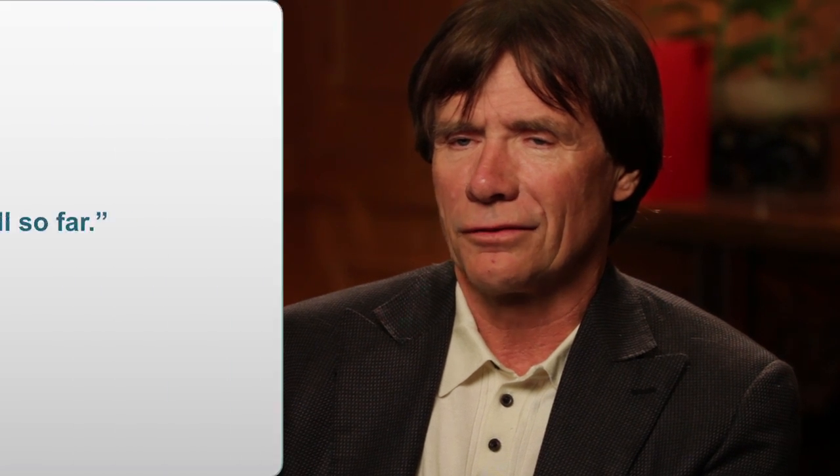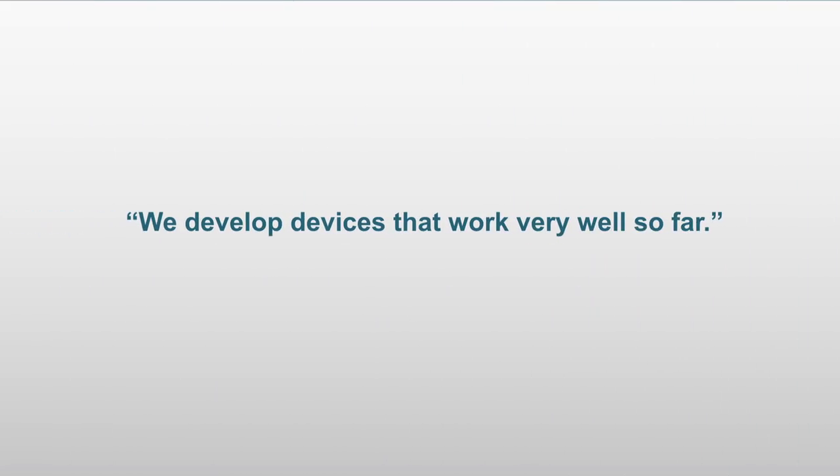This is really the dream, and it's a realistic dream. We've developed devices that work very well so far, and the only model that we have for it currently is a canine model. Dogs do develop BPH. We've been able to show that we can ablate very successfully that part of the prostate that's causing the obstruction. I think the devices need a bit more development, but really not very much more at all.